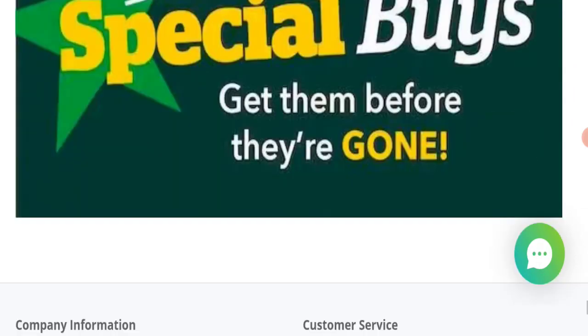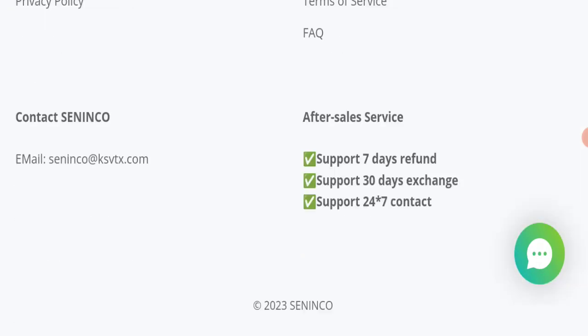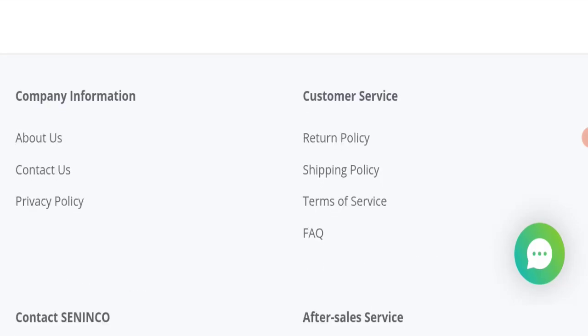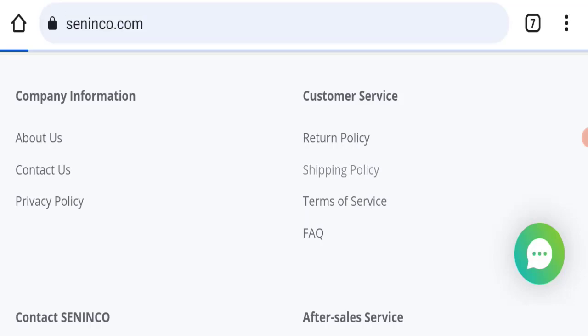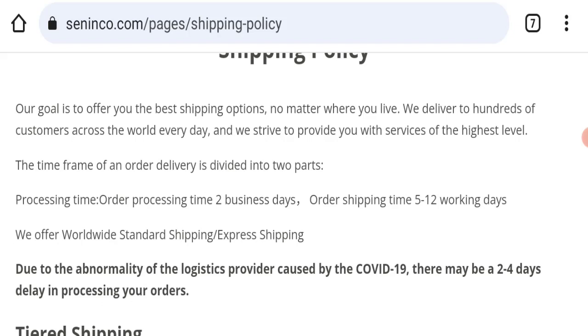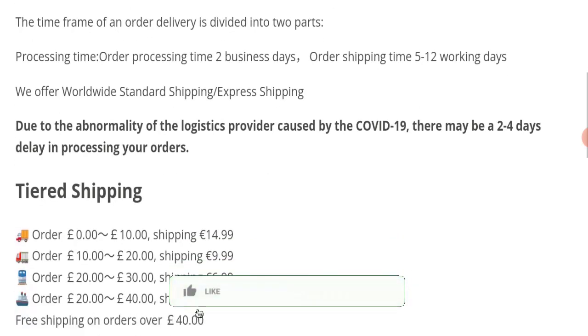Next, we will check the payment modes of this website. Related to payment modes, details are not mentioned here. Regarding shipping policy, order processing time takes around 2 business days, and delivery time takes around 5 to 12 working days.